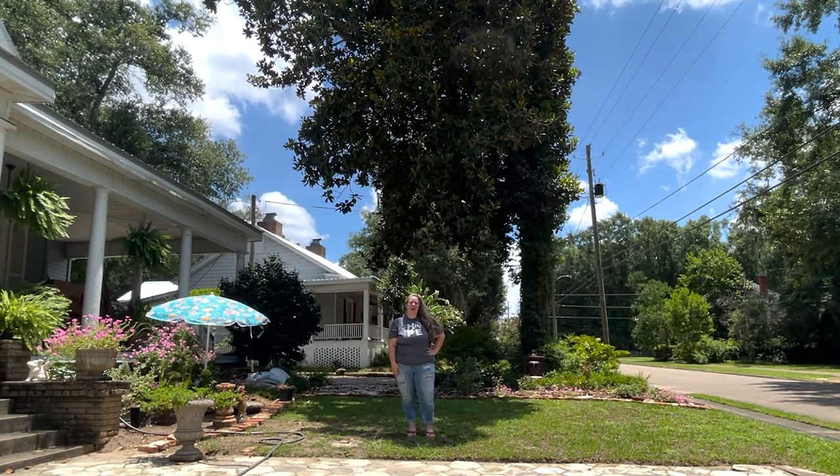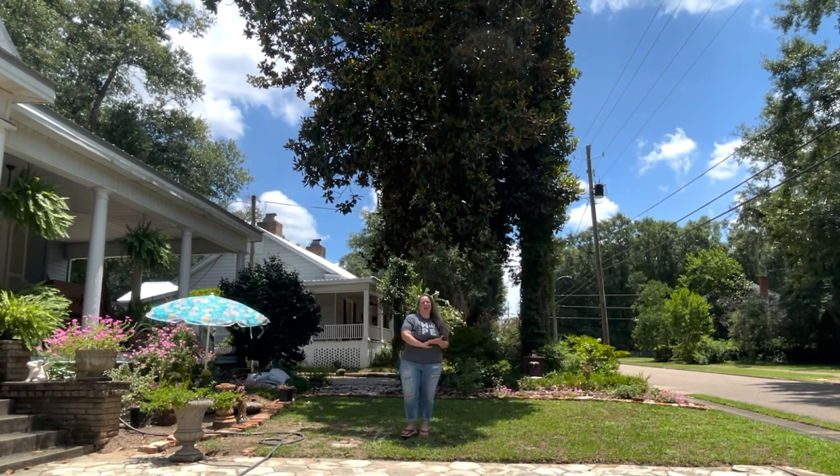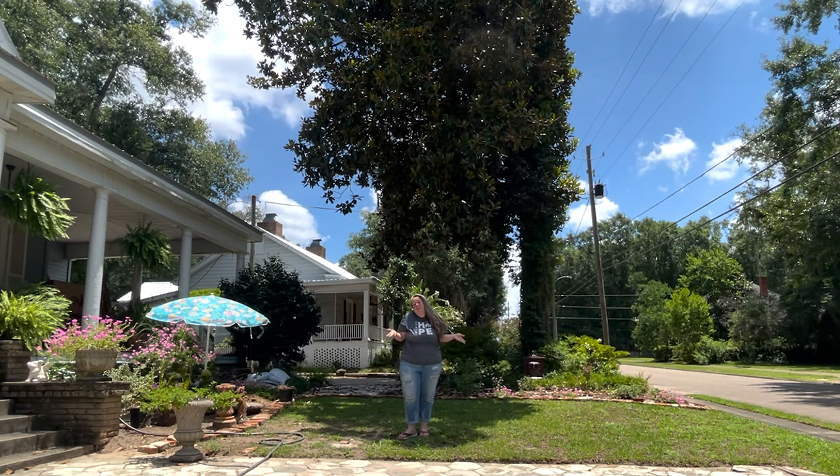Hey y'all, it's Betsy from Happily Ever After, etc. and I am back with another gardening project. I wasn't sure if I was going to do a video on this, but I figured it would be interesting.